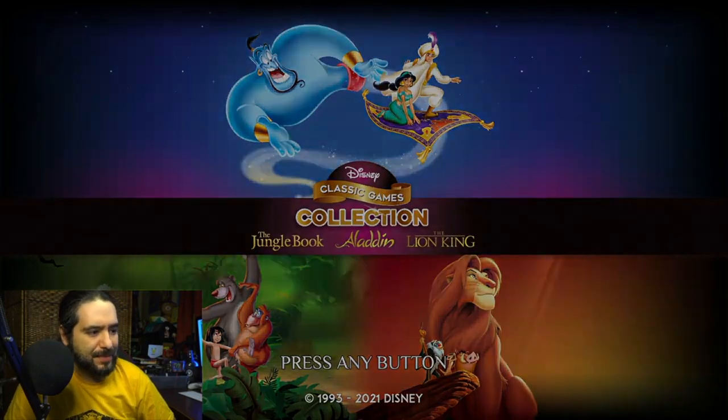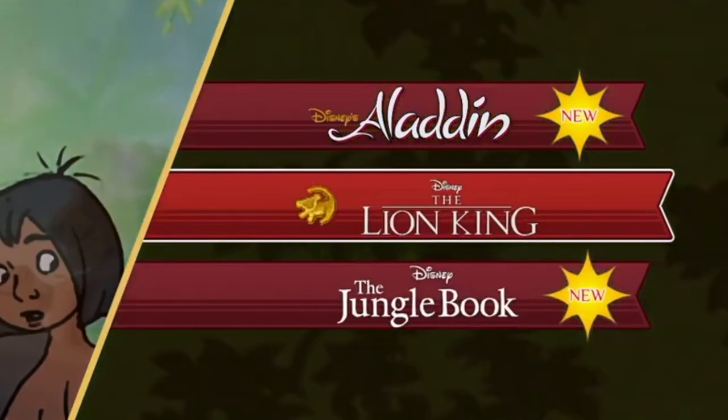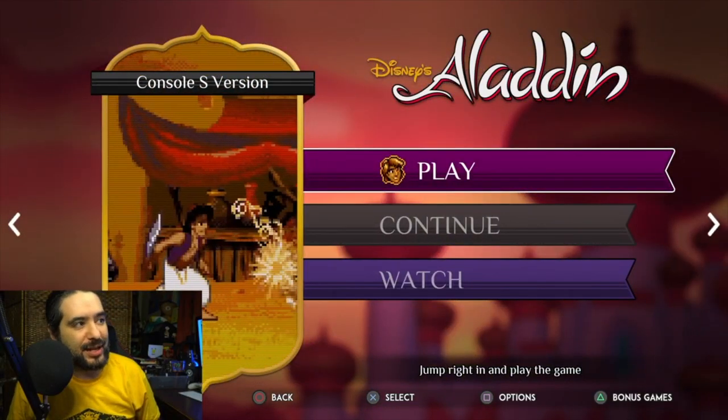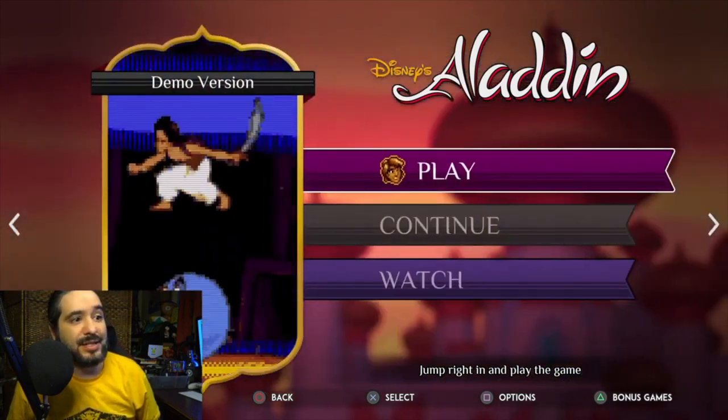Here's the title screen. We got Aladdin, we got Lion King, we got Jungle Book. We have Console N and Console S, which is Super Nintendo and Sega, and then the final cut version, demo version, and Japanese version.